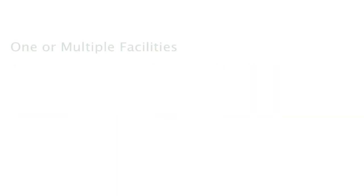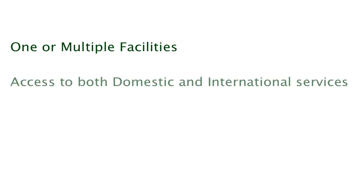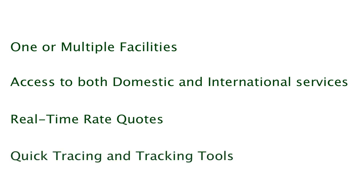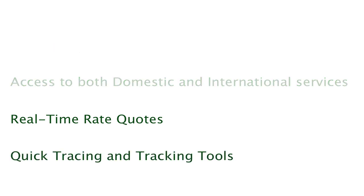The Virtual Shipping Assistant works with one facility or multiple facilities. It will provide you immediate access to both domestic and international service providers. It will bring you real-time rate quotes with preferred access to SAV's most favorable rate tiers. It also provides quick tracing and tracking tools with a rich roster of reports and a variety of detailed management summaries.